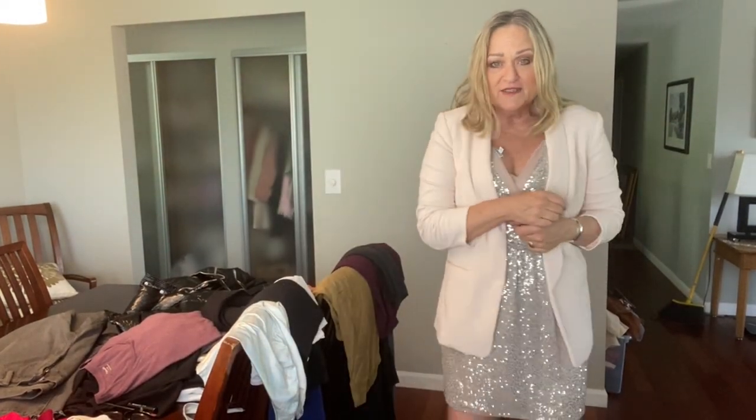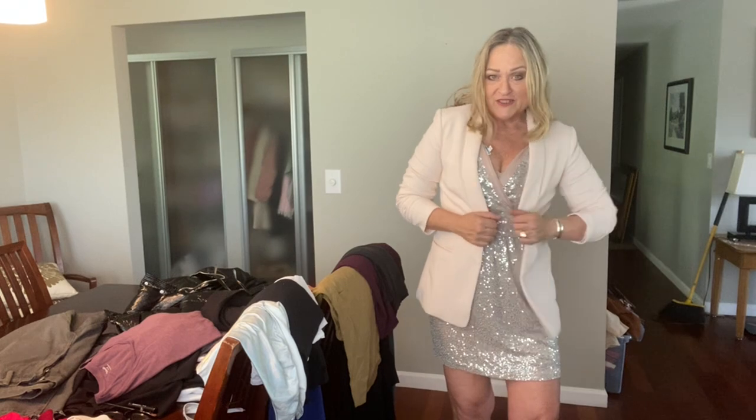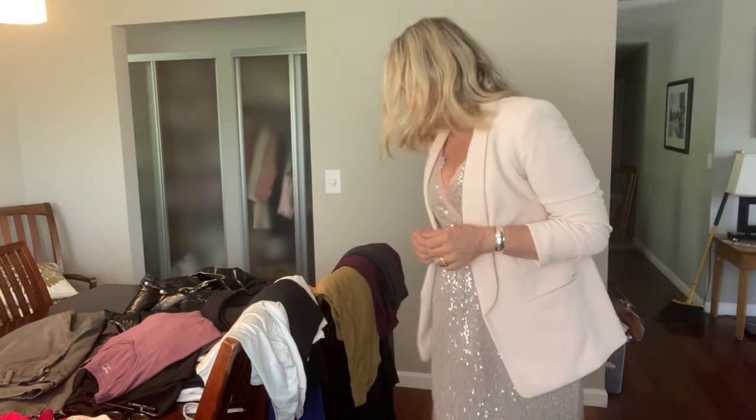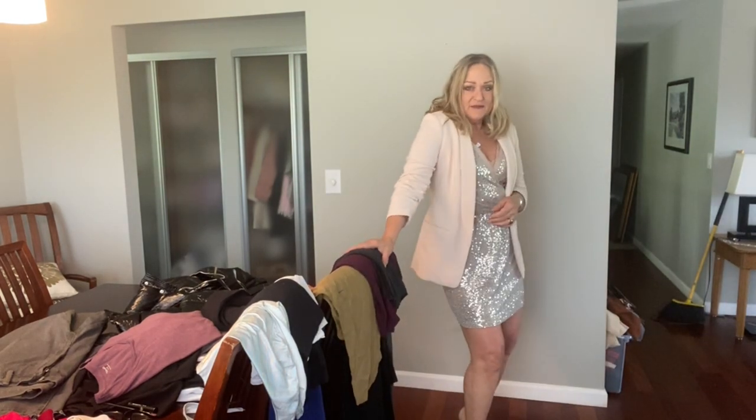This is a blazer. It's a stretch polyester from DKNY and it has shirring on the sleeves.